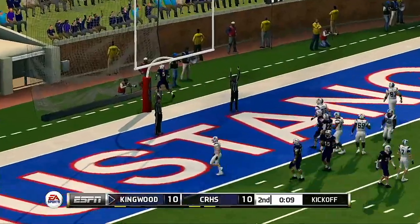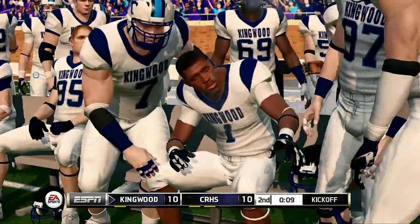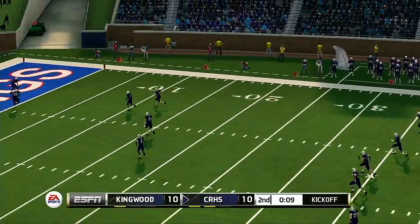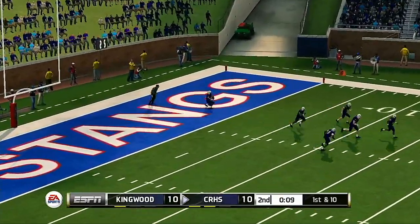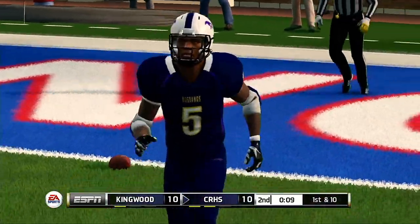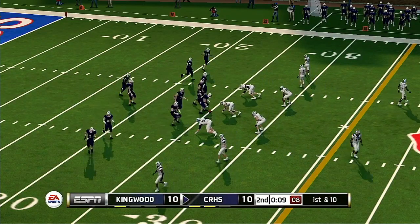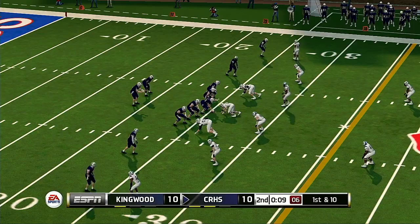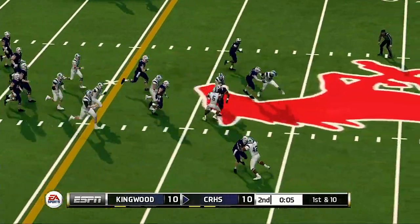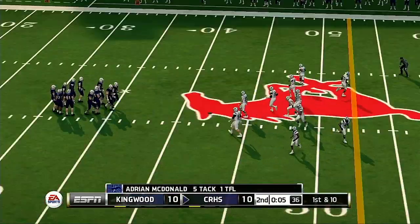It will be tied with the extra point. He makes the P.A.T. It looks like they're ready for the kickoff — sends it sailing downfield and it goes into the end zone for a touchback. You always want to go in the locker room with momentum, so as we get closer to halftime, we'll see more and more attempts to create big plays. He's got room to run — they'll bring him down at the 42; the Mustangs call a timeout, that's their second of the half.